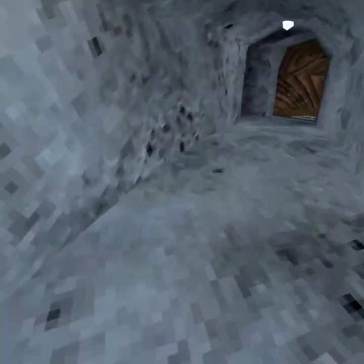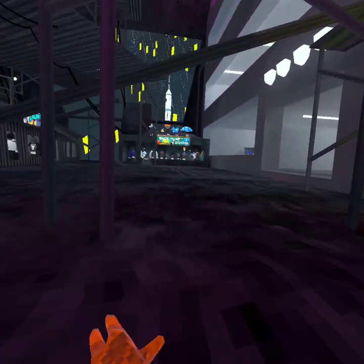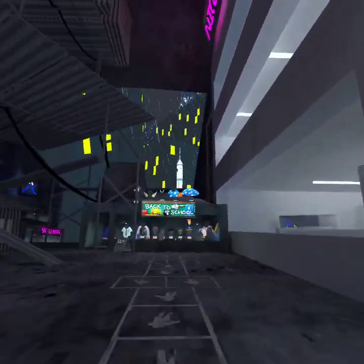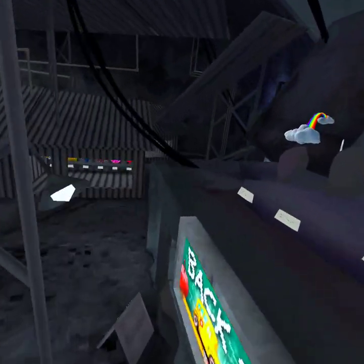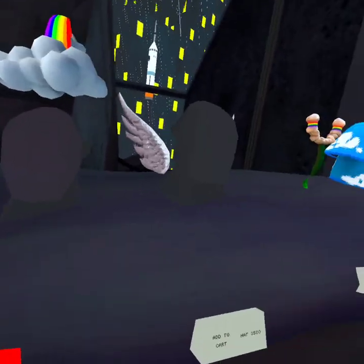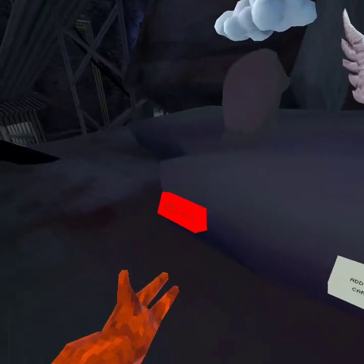Okay, let's go check this stuff out. I don't see anything — oh, there's stuff up here. Got a cloud hat.